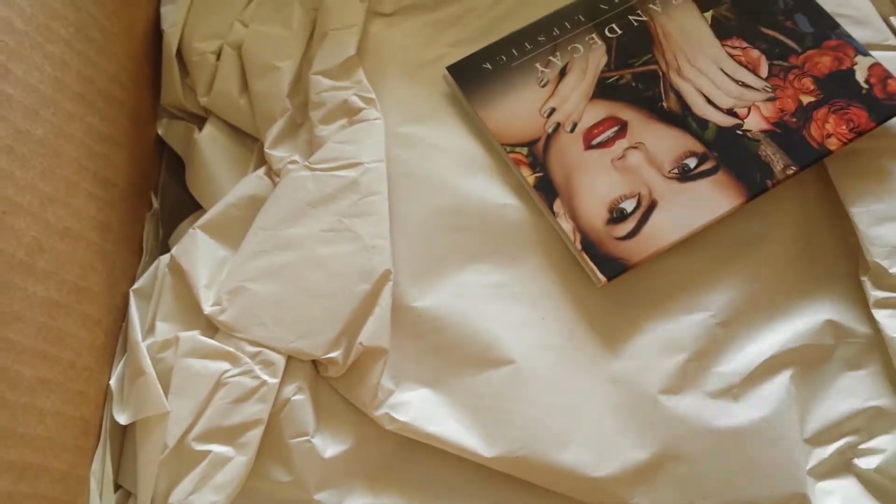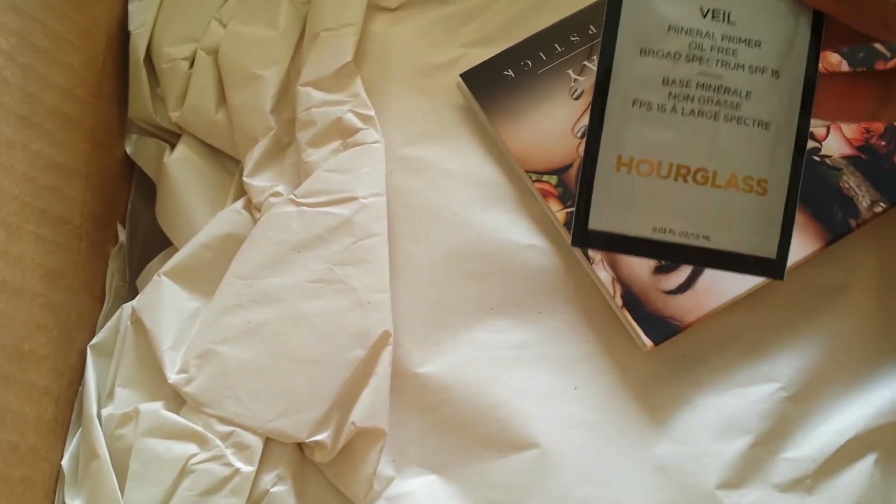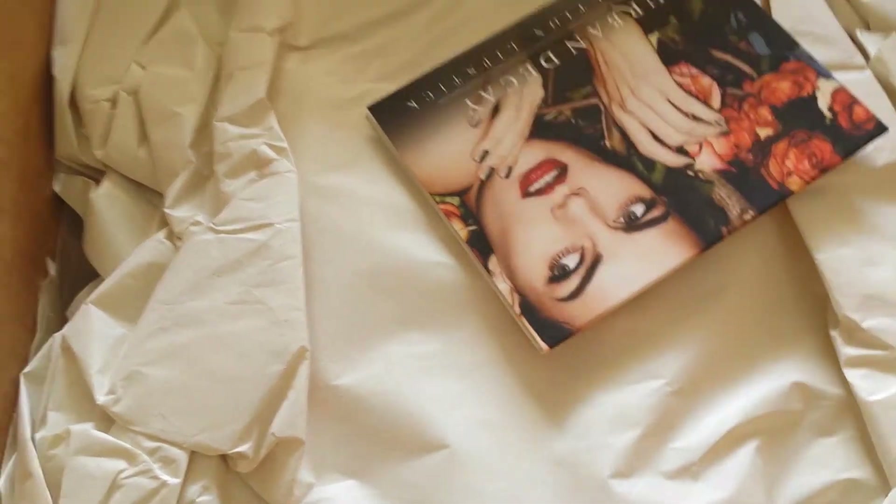You can see I have the Hourglass mineral primer. I really wanted to try that one.